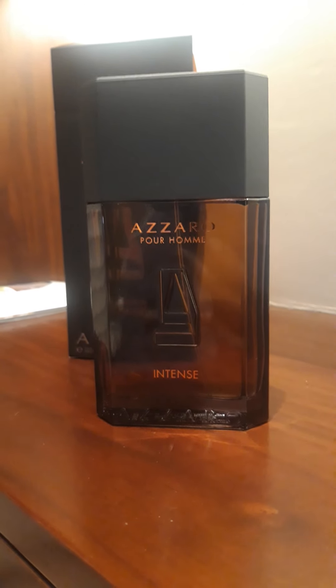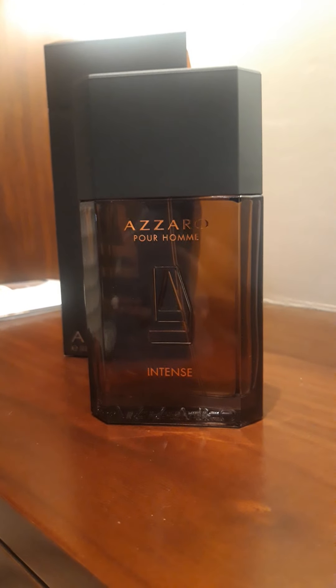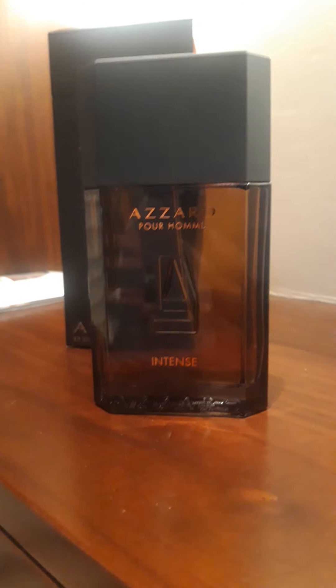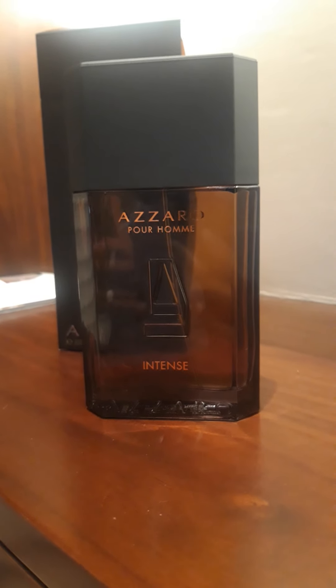The ideal occasion that immediately comes to my mind is a high-end bar where you go with smart casual dressing. That's the perfect occasion — a true interpretation of this fragrance. And winters as well.